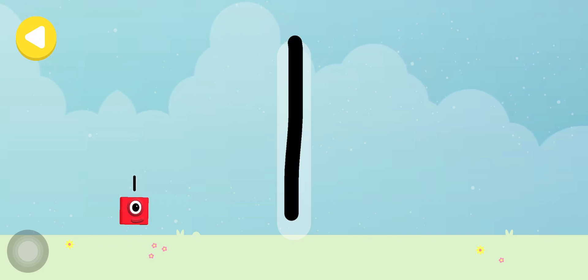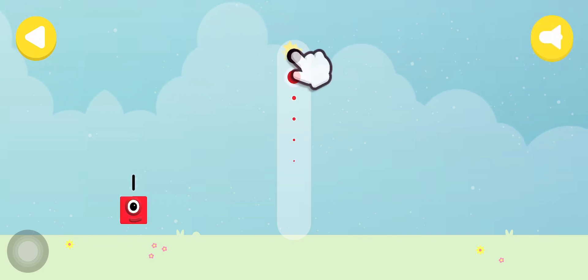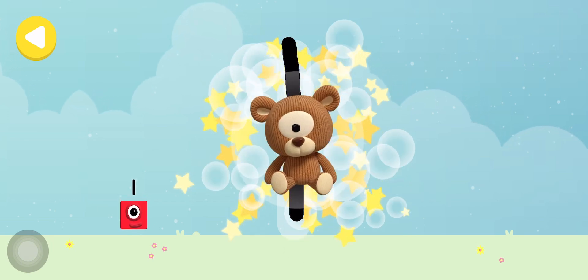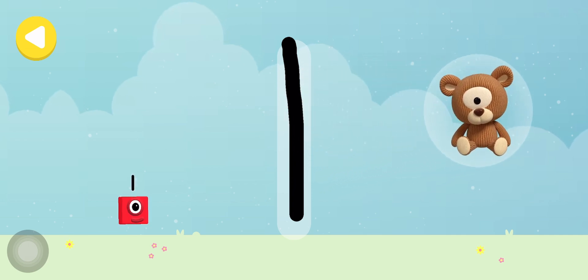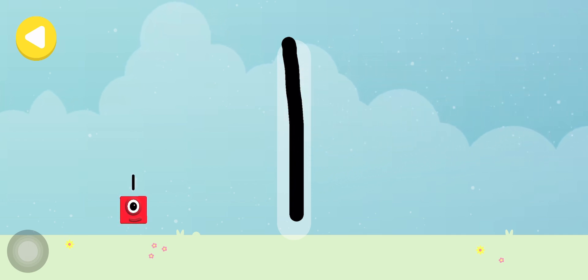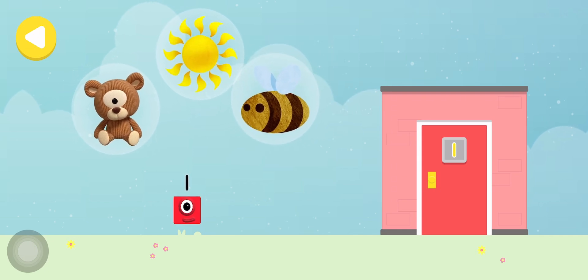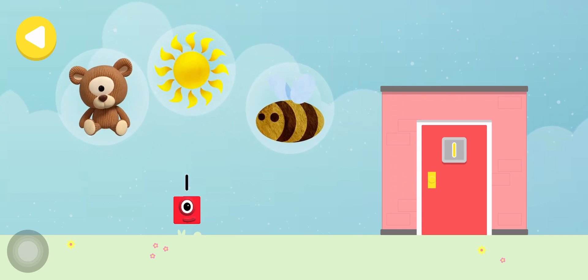Do it again to unlock another favourite thing! Have another go! One teddy! Brilliant! You made writing magic! One bee! One sun! One teddy!